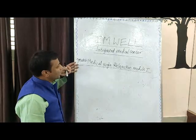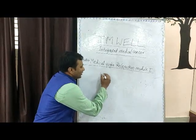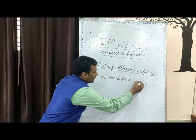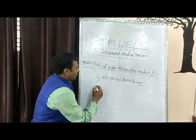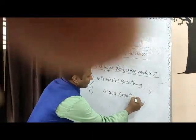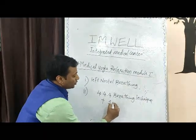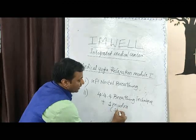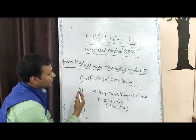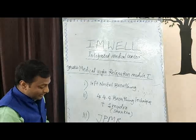There are three modules in this Amwell political yoga relaxation module one. Three aspects: one is left nostril breathing, second is a unique breathing technique called the 4-4-4 breathing technique, plus one mudra — usually I use shankha mudra. And the third component of this module one is JPMR, Jacobson's Progressive Muscular Relaxation Technique.